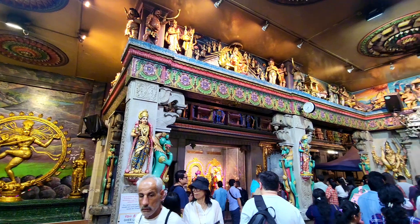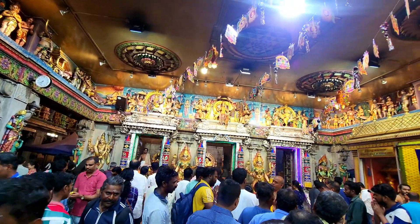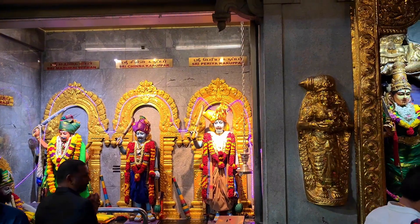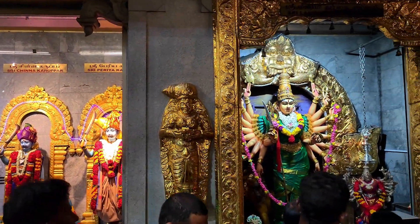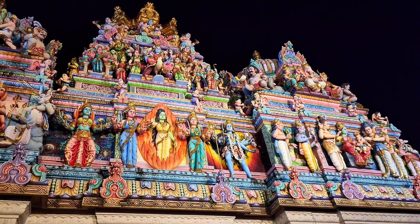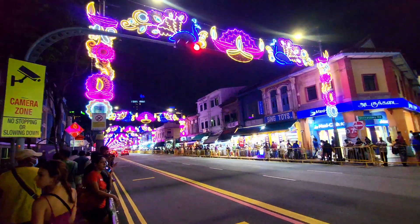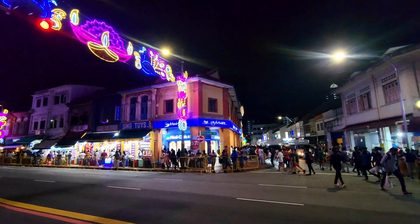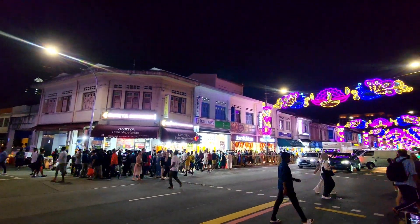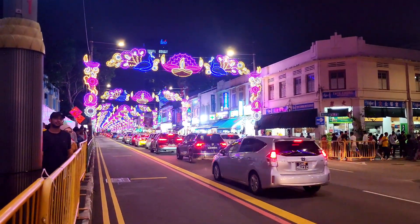We were really amazed by these beautiful and colorful statues and sculptures. After that we headed back outside to join the crowd at the street. It was really busy and crowded, but somehow we were really enjoying this experience.